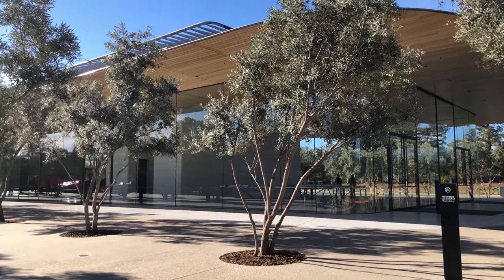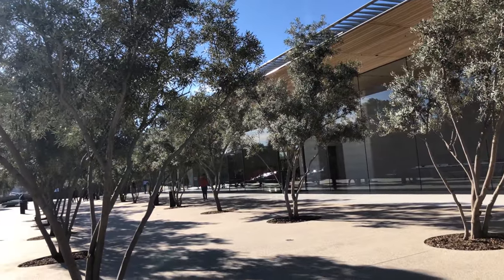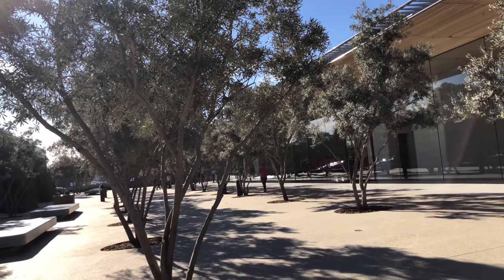Nearly coinciding with the announcement of the iPhone X, Apple Park marks a new era for Apple. And the Apple Park Visitor Center acts as a testament to this new era.